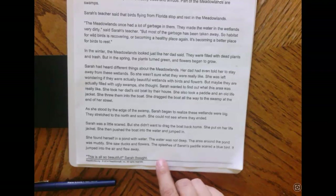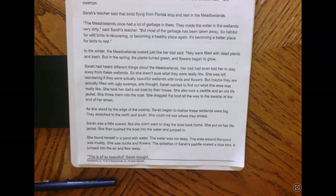Sarah wanted to find out what this place was really like. She took her dad's old boat by their house. She also took a paddle and an old life jacket. She threw them into the boat. She dragged the boat all the way to the swamp at the end of her street. As she stood by the edge of the swamp, Sarah began to realize these wetlands were big. They stretched to the north and the south and she could not see where they ended. Sarah was a little scared, but she didn't want to drag the boat back home. She put on her life jacket, then pushed the boat into the water and jumped in.